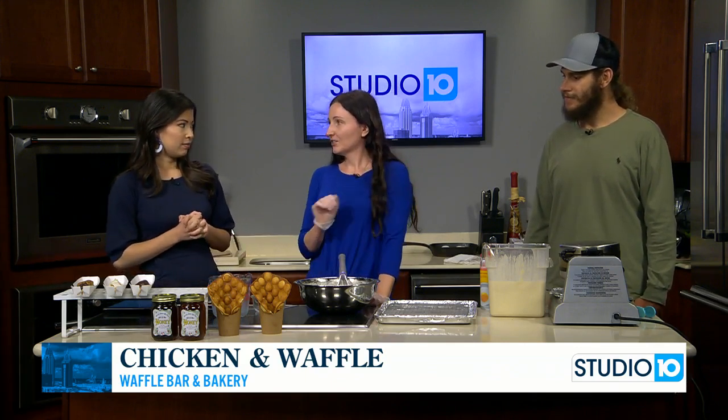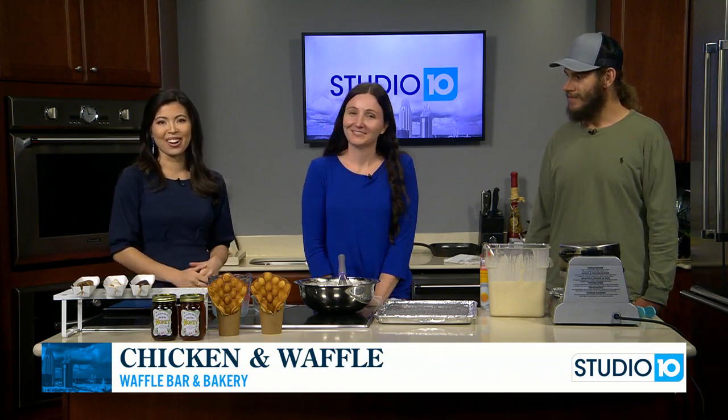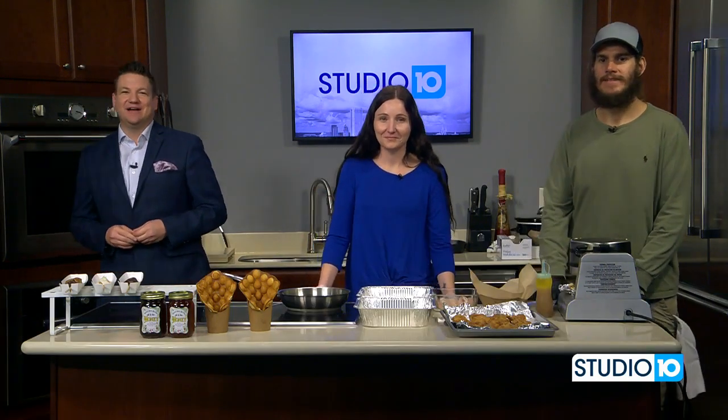When we come back, we're going to be frying some chicken and show you how we put it in our waffles. It's a good Friday! We're going to have more about them on our website a little bit later on today.